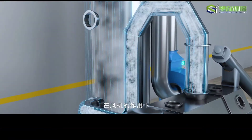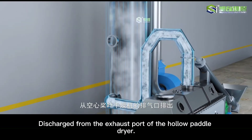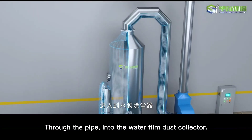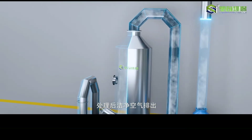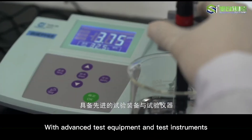At the same time, the secondary steam with a small amount of dust after drying is discharged from the exhaust port of the hollow paddle dryer under the action of the fan. Through the pipe, it enters the water film dust collector, and after treatment, clean air is discharged.